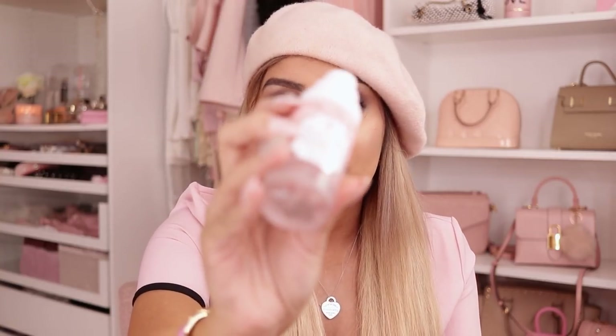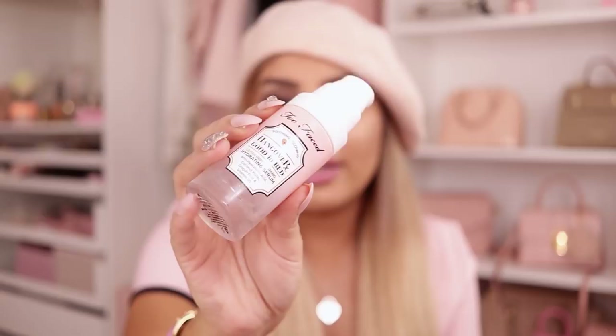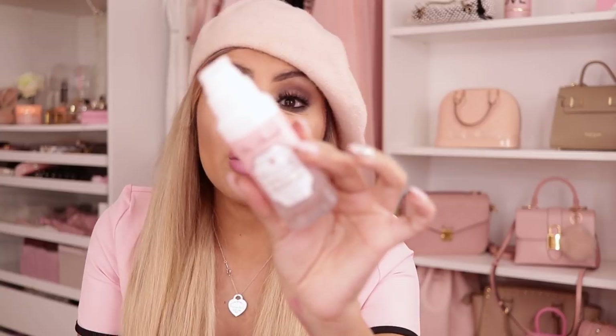I almost forgot this because it was in my skincare fridge — this is the Too Faced Hangover Good In Bed. This right here makes your skin look and feel like glass. If you want that glass skin look, this is definitely it. I've already bought quite a few of these and really really like it. This one's actually finishing up so I need to replenish it. I love the Too Faced skincare line. I haven't tried the face wash but I really want to — let me know what you guys think about it down below.